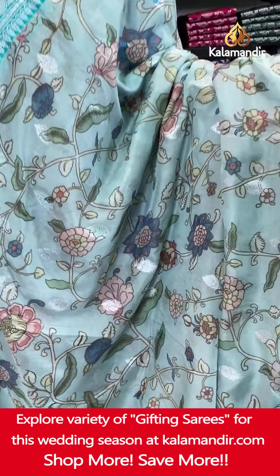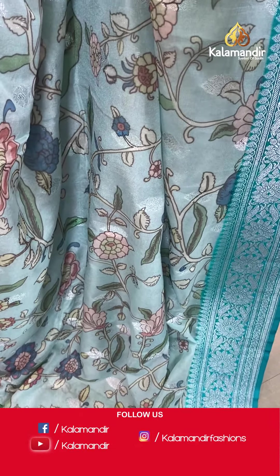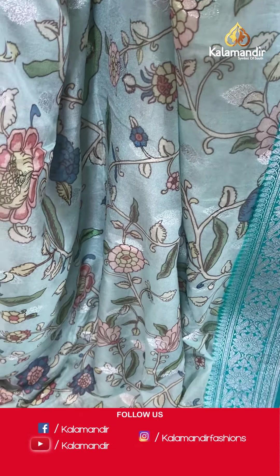Light and dark sky blue color again — one more pattern. The body has printed floral joel and leaf booties. The contrast border features floral weave and leaf weave. The contrast pallu has floral motifs. Paired with a contrast plain blouse with border. Saree code DX244. Actual price ₹5,900. Offer price ₹4,130 only. Screenshot and share on WhatsApp.